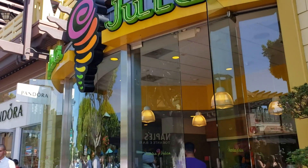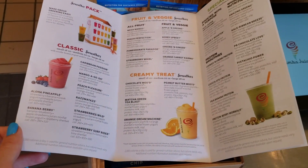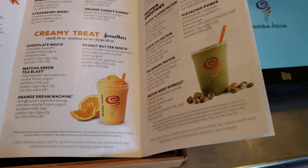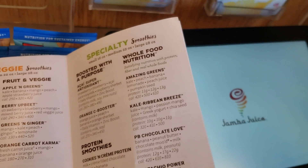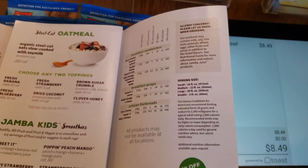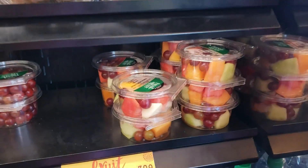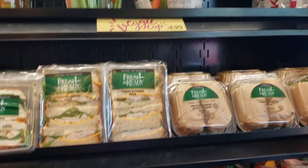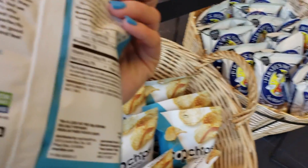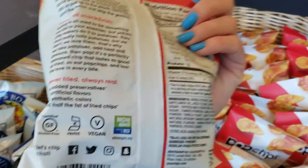Over at Jamba Juice there are a ton of vegan options. Many smoothies are already vegan or can be made vegan — the all-fruit smoothies are obviously vegan, and you can substitute soy or almond milk whenever regular milk appears. Check the blog post corresponding to this guide for a link to a Veg News article on how to veganize all the smoothies. They also have oatmeal with soy milk. Other vegan items in the store include a fruit cup, and pop chips in sea salt and barbecue flavors that are both clearly labeled vegan on the back.